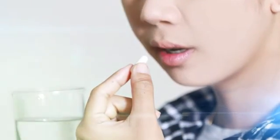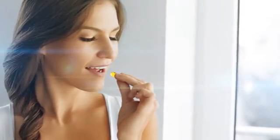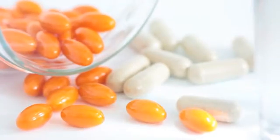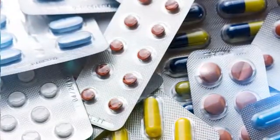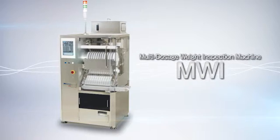The accurate measurement of dosages is an area that at times has the potential to affect people's lives. More accurate dosage measurement of the determined ingredients — we wish to provide this to people in need and facilitate a richer everyday life for all. Qualacaps meets the dosage inspection needs of the pharmaceutical and health food industries with the multi-dosage weight inspection machine MWI.